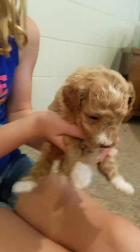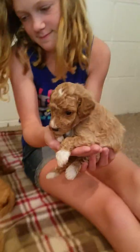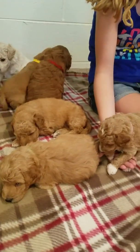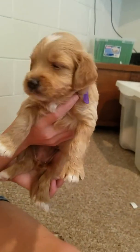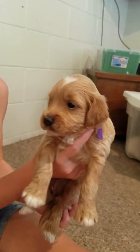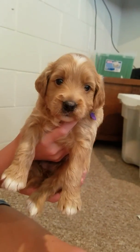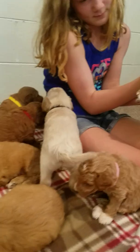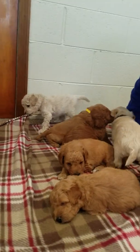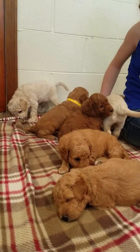Okay, let's do purple — which is Brit. She's going to be wavy to curly. She's got white on her head, her paws, and her little chest. She's gorgeous. As you can tell, they're getting tired — we just took new pictures to post.